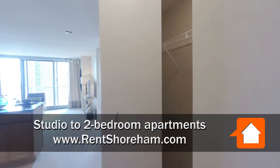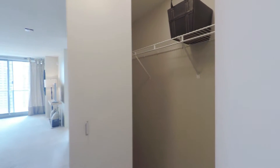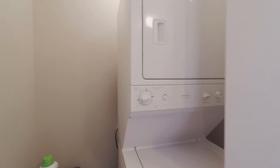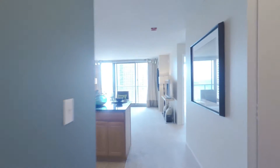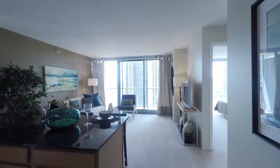This is apartment 2806 at the Shoreham — our standard one-bedroom layout. This particular unit is south-facing and 670 square feet. When you walk in, you'll be greeted by the full-size stackable washer and dryer with additional storage space on the side, plus a huge coat closet just across from that.